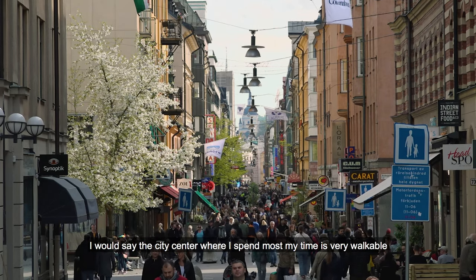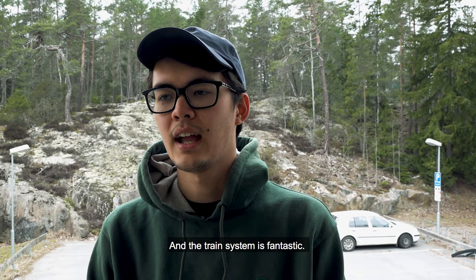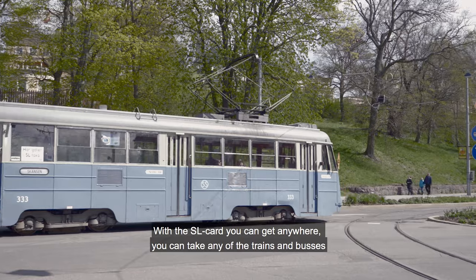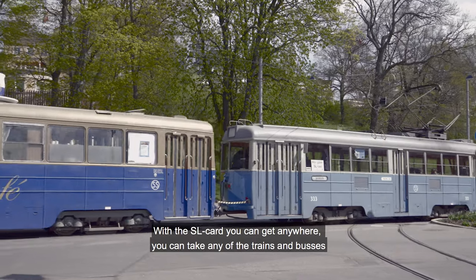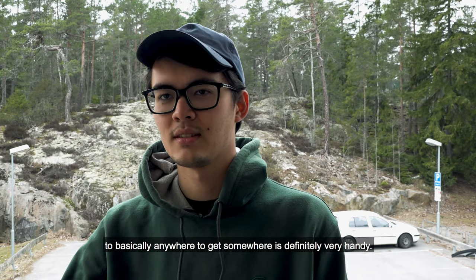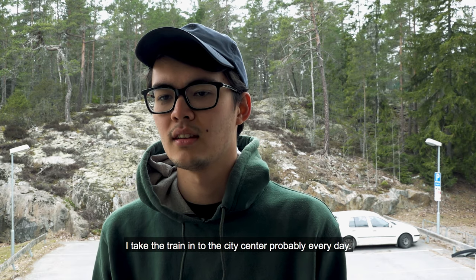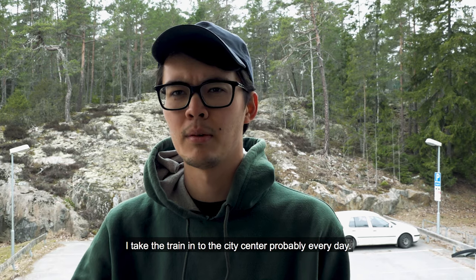The city center, where I spend most of my time, is very walkable, and the train system is fantastic. With the SL card you can get anywhere — take any of the trains or buses. Not having to worry about that, just being able to scan in basically anywhere to get somewhere, is definitely very handy. I take the Pendeltåg into the city center probably every day.